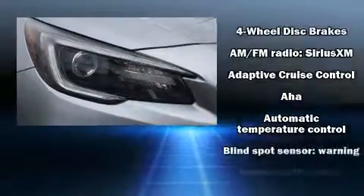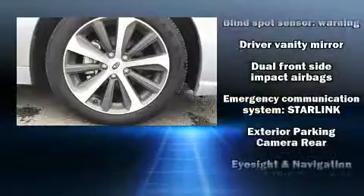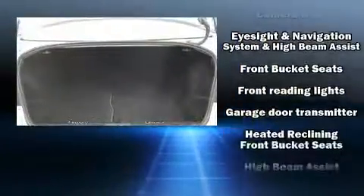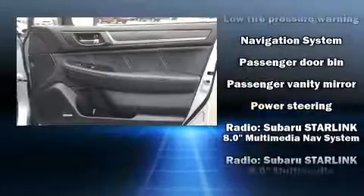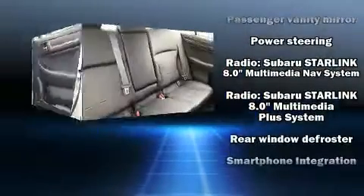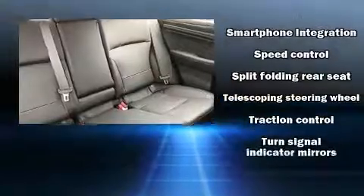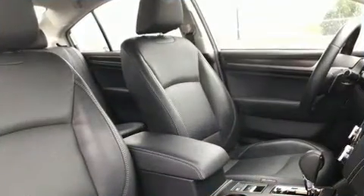Subaru ensures the safety and security of its passengers with equipment such as front side-impact airbags, an emergency communication system, and four-wheel disc brakes with ABS. This car was designed with safety in mind, allowing you to drive with even greater assurance. This vehicle has achieved certified pre-owned status by passing Subaru's comprehensive certification process, including a 152-point inspection.